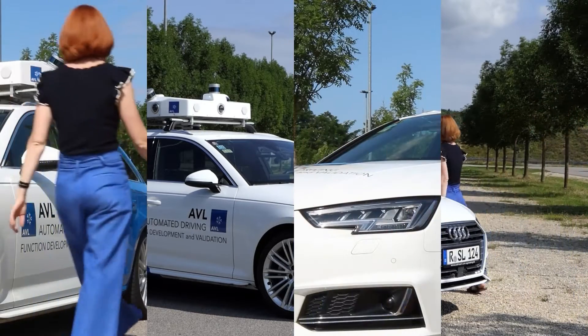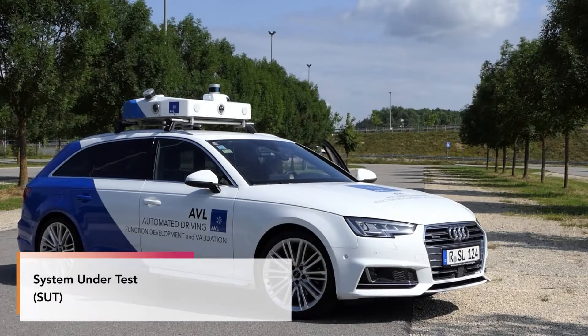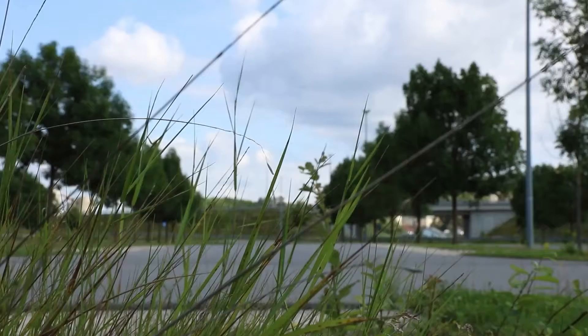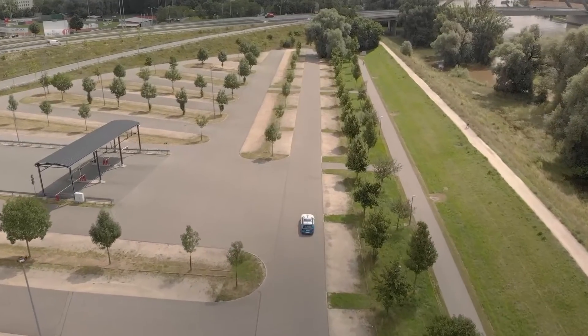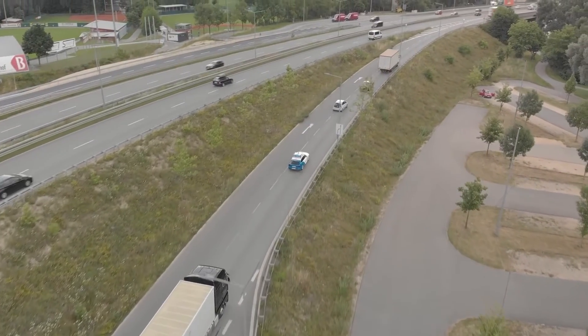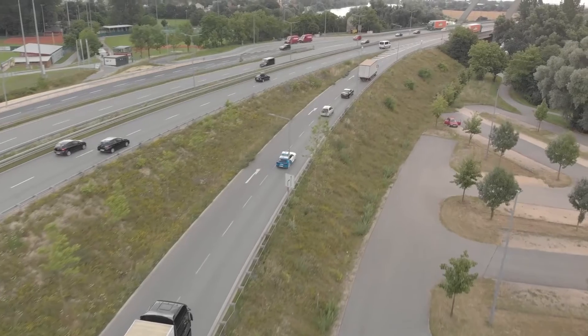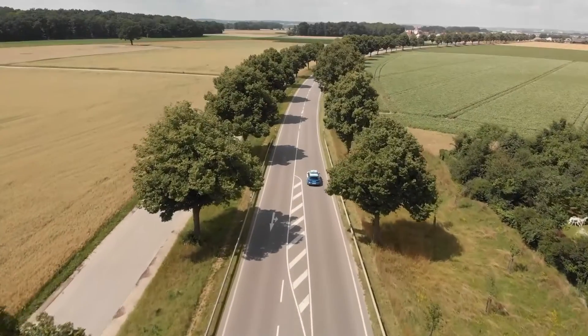The quality of reference data must be significantly higher than the quality of a system under test to fully trust the results of the comparison. That's why our DDT system captures its environment with LiDAR, camera, and high-precision GPS sensors, providing an extremely accurate view of the vehicle's test environment and its systems. Think of our system as a powerful reference to test against with your own vehicle.